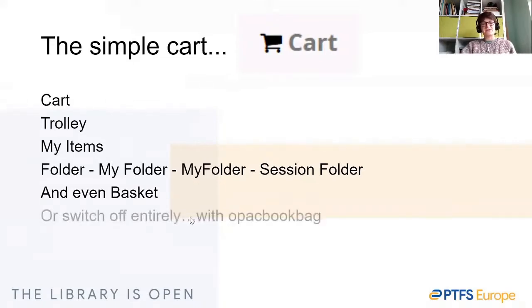Users can also switch off the basket entirely with the system preference OPAC book bag. The reason often given for renaming the cart is that for many libraries, adding something to a cart gives the impression of purchase — in online shopping we add purchases to a cart prior to checkout. In these cases, we steer away from terminology that indicates a monetary transaction. So changing 'cart' to 'folder' may have more of an academic feel, and we'll sometimes even be asked to hide the shopping basket icon itself.